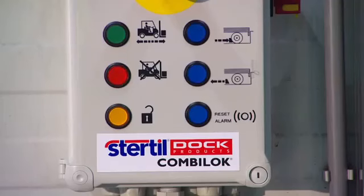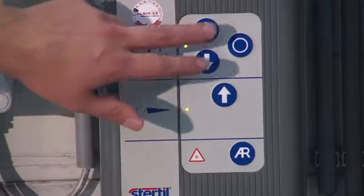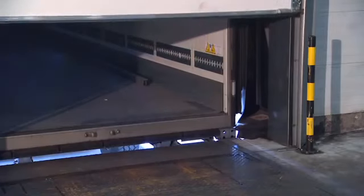Controlled via an inbuilt microprocessor, the CombiLock can be linked to the loading dock control system.